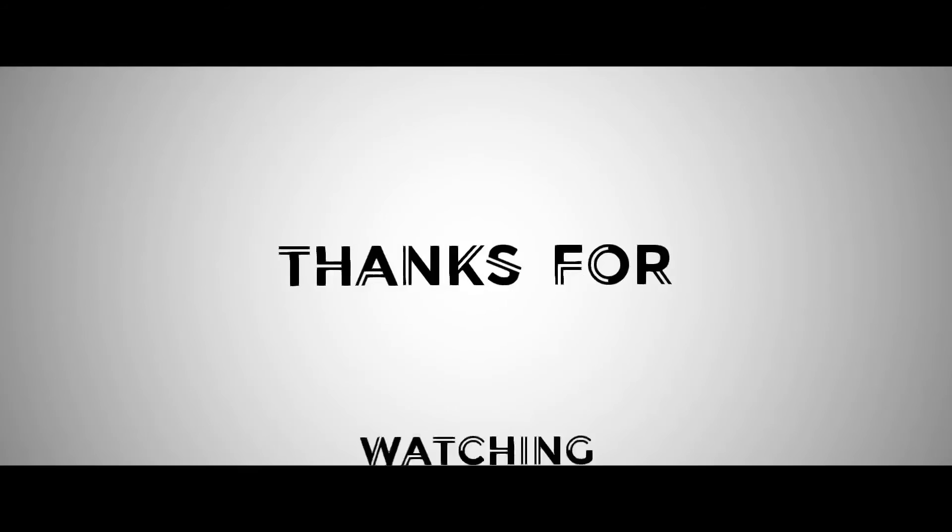We'll see you in the next video. Thank you.